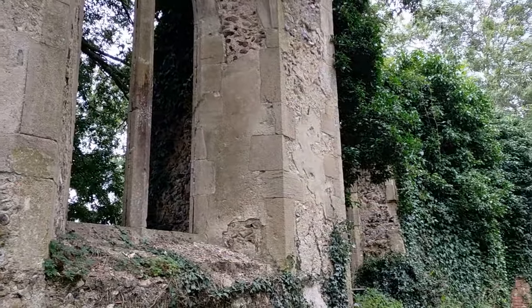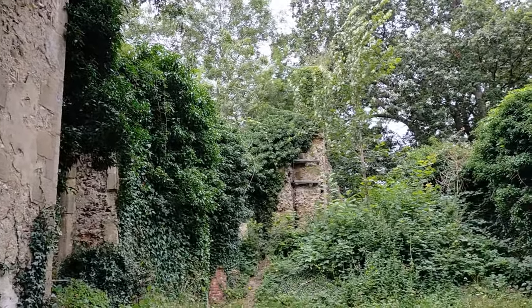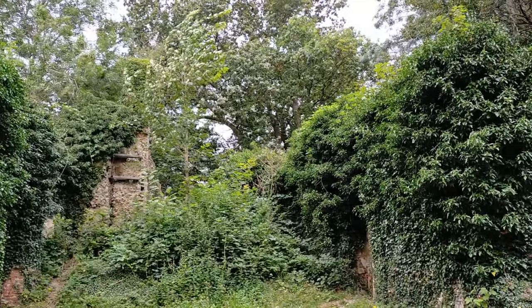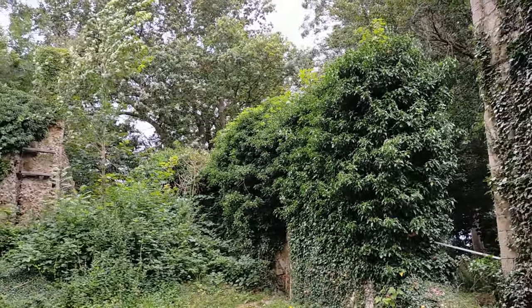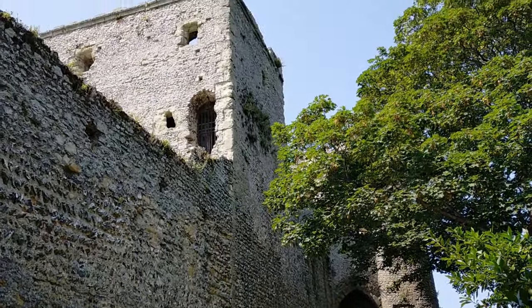I simply couldn't find any way to justify comparing Neolithic henges to splendorous Gothic cathedrals, nor could I weigh ancient Roman architecture against Bronze Age settlements that came before it. So I have decided to dedicate a number of videos on this subject, with the first instalment being my personal top medieval sites of Britain.